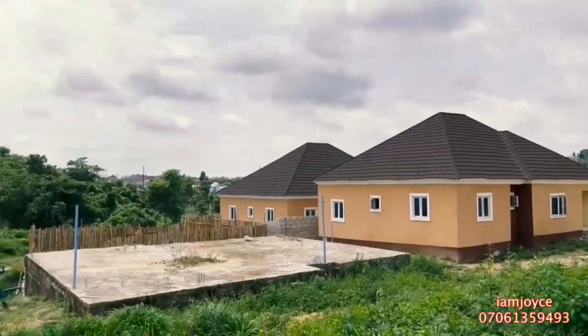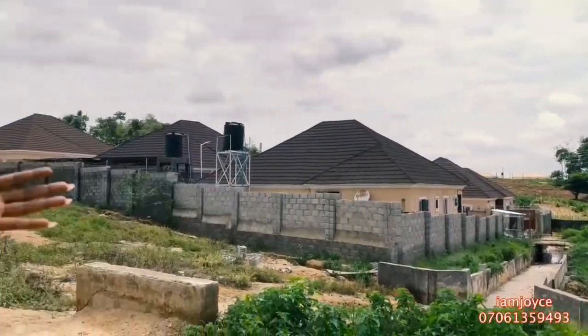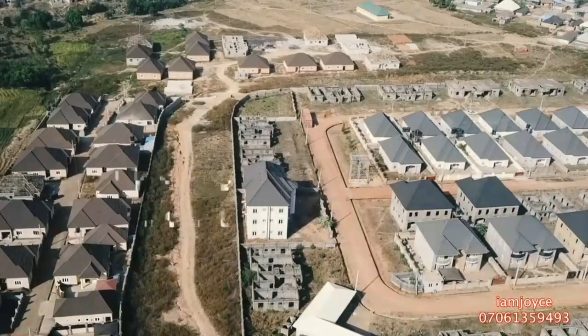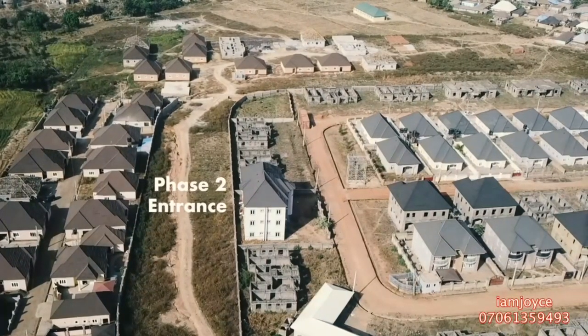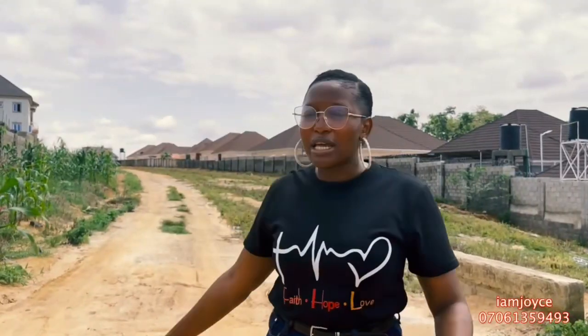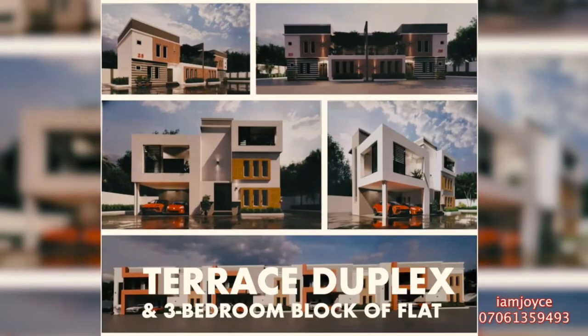At the back here you have more of the two-bedroom and three-bedroom bungalows. This is the entrance — the other houses have a different entrance gate — and this is the road that comes into Phase Two, where you have more bungalows. This is also where you're going to have the terrace duplexes.